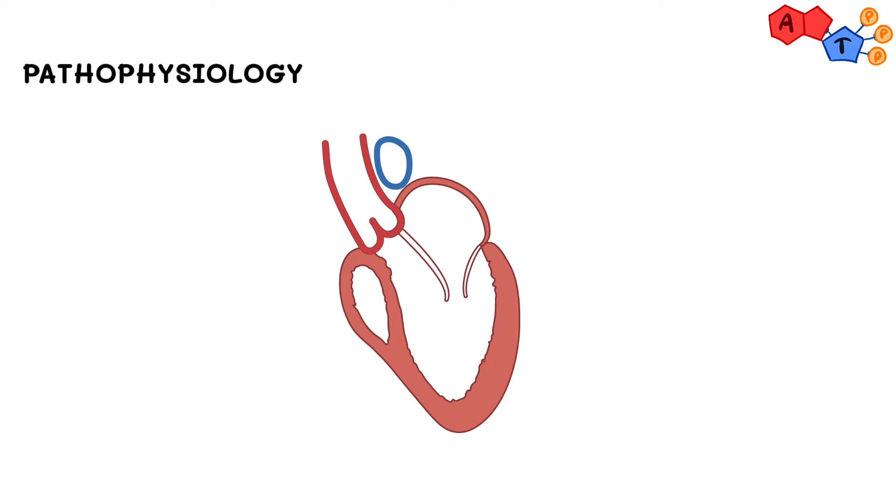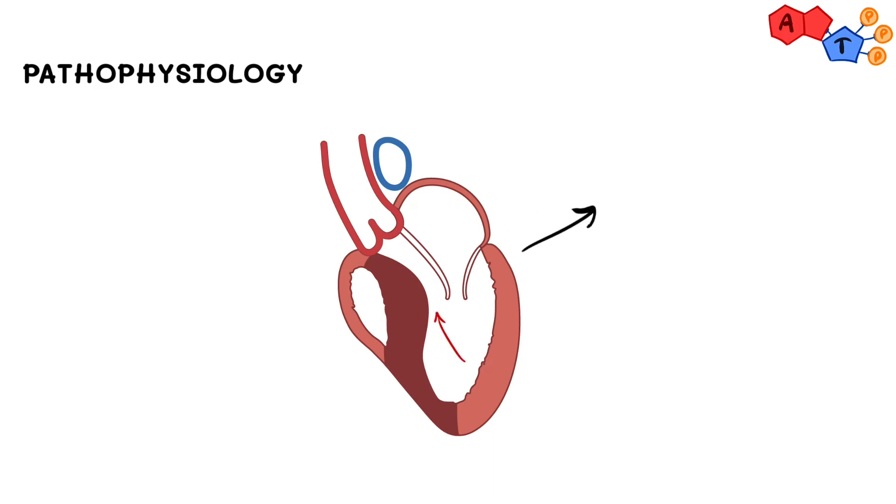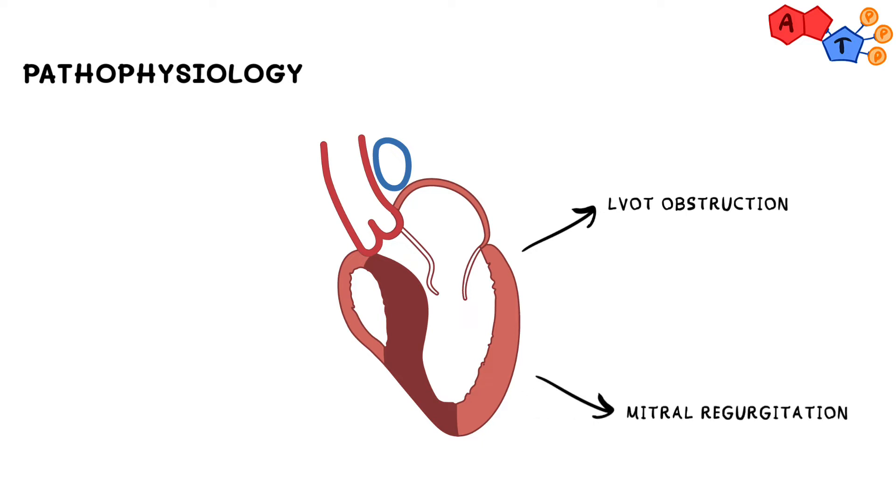With hypertrophic cardiomyopathy, you have asymmetrical thickening of the interventricular septum. This results in obstruction in the left ventricular outflow tract, and due to this obstruction we will have turbulent flow in this region. This turbulence sucks the anterior leaflet of the mitral valve, resulting in abnormal closure of its leaflets and causing mitral regurgitation, which further worsens the left ventricular outflow tract obstruction.